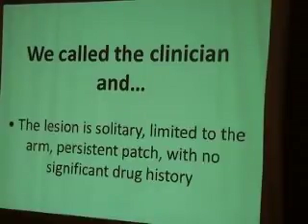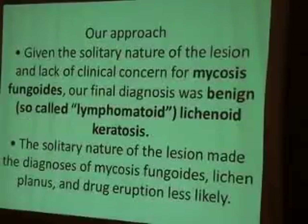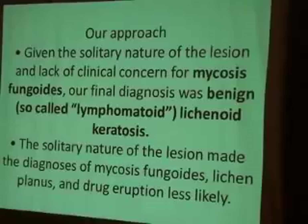When he called the physician again, he was told the patient had both a solitary mass and some patches. This led the speaker to consider mycosis fungoides and also benign lymphomatoid actinic keratosis. He then proceeded through immunohistochemical stains.